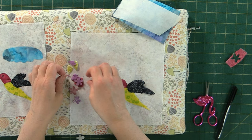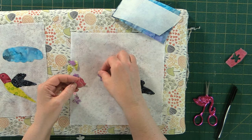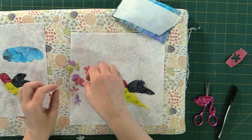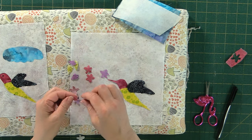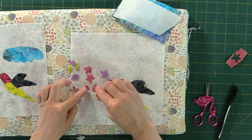We want the hummingbird going toward the flower, so let's build out our little purple flower first. The reason I chose purple first is because the pink was too close to the color of the head, so I moved the pink off to the background and kept the purple one closer to the beak — or bill — of the hummingbird.